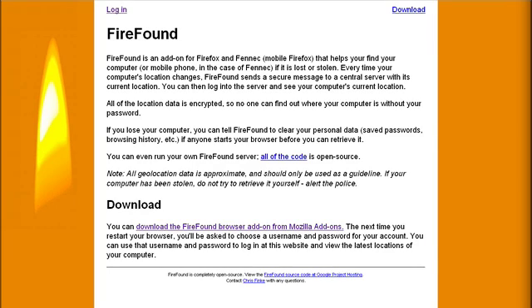It will also provide you with approximate geolocation data presented on a map, as well as the IP address from which the computer was last used. With this information, you can then go down to the local police station and with some luck, they'll be able to locate and retrieve your laptop for you.